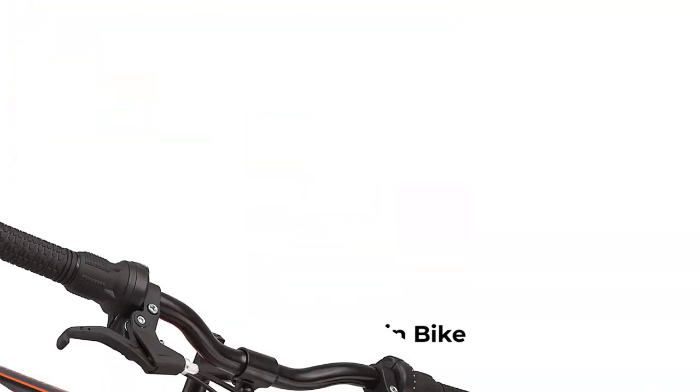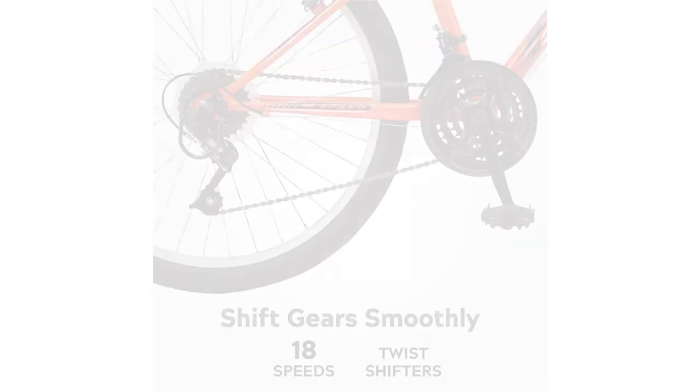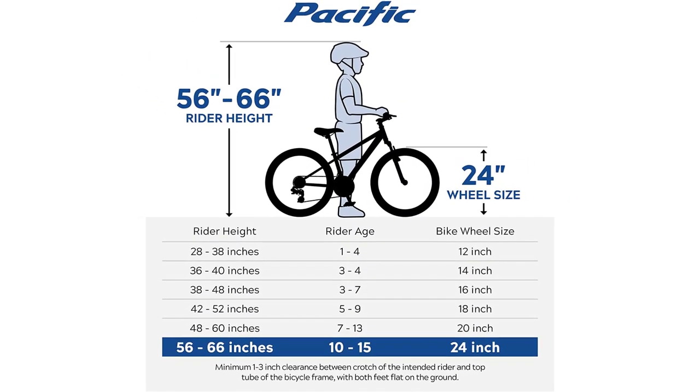Number 4: Pacific Sport Mountain Bike. Steel mountain frame and front steel suspension. 24-inch wheels fit riders ages 8 and up, or 4'8" to 5'6" tall. 18-speed twist shifters and rear derailleur provide consistent shifting. Front and rear V-brakes for controlled stopping. Three-piece mountain crank offers wide gear range. Alloy rims are durable and strong, with white knobby mountain tires.